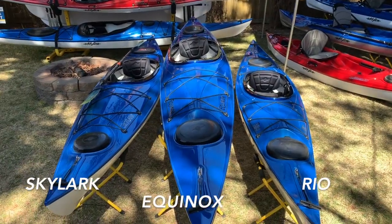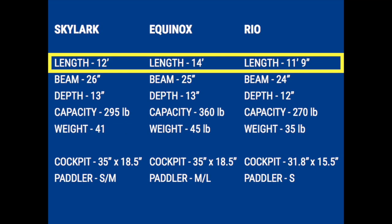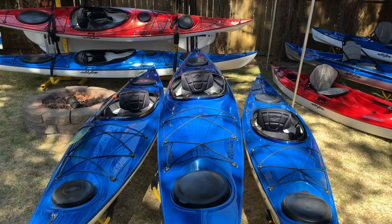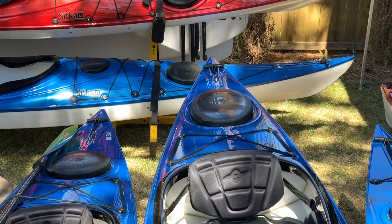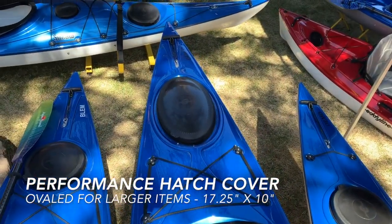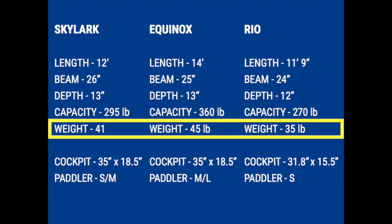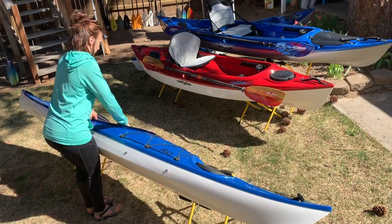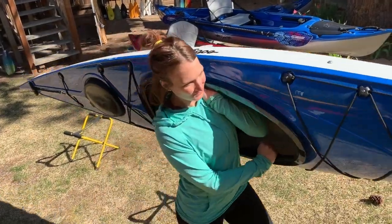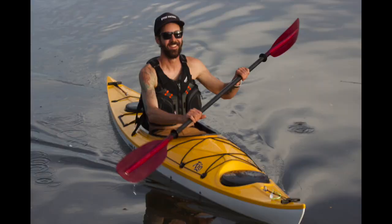While I have the Skylark, the Equinox, and the Rio together, let's go through a few differences. First, the Skylark and the Rio are basically the same length — 12 foot and 11 foot 9 — where the Equinox is a full 14 feet. Number two, the rear hatch on the Equinox is a lot longer than on the Rio and the Skylark, so more gear capacity for camping chairs, coolers, or big bags. There's a 10-pound weight swing between these three kayaks: 35, 41, and 45 pounds. If you're loading your boat by yourself, you might be looking towards the Rio at 35 pounds.